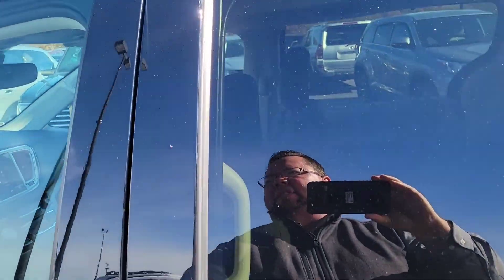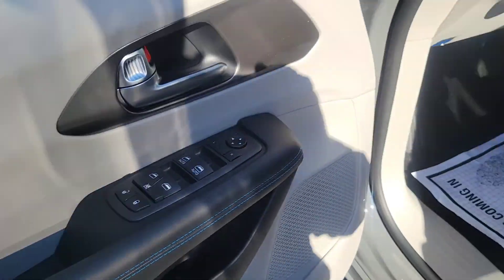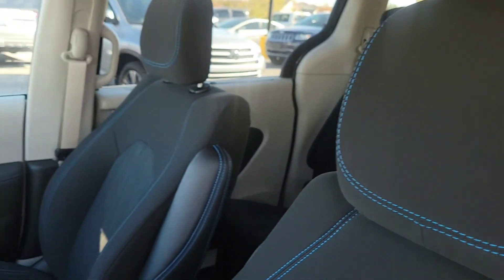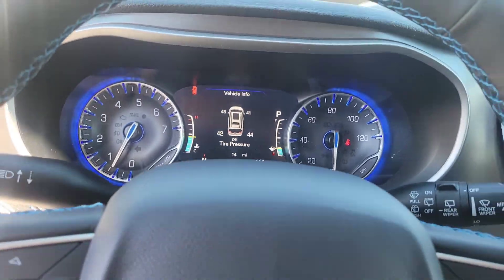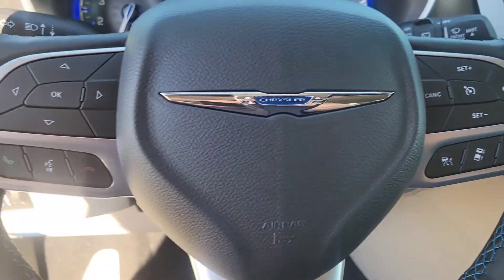Let's look inside and see some of the features of this vehicle. It does have the blue trim around the doors and the seats. These durable cloth seats will last forever. Looking at the dash, this illuminates the dash pretty well. It does have adaptive cruise — a lot of safety features in this vehicle.